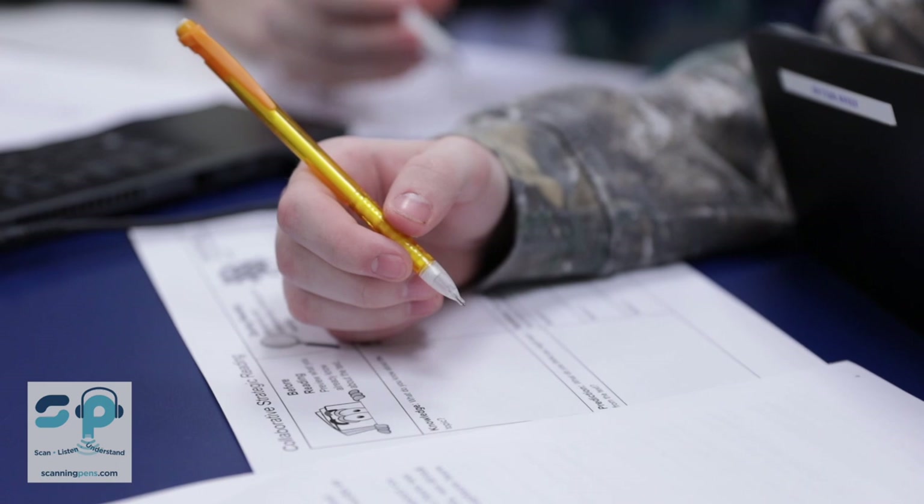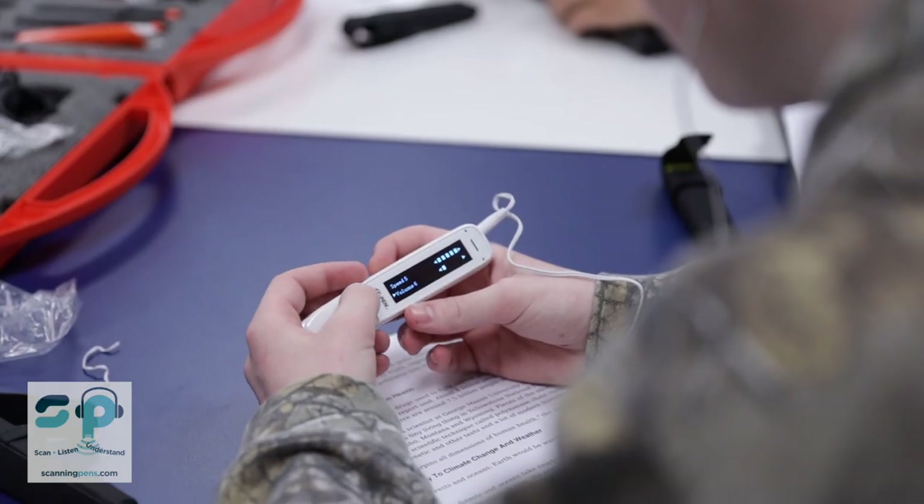I think it's great for kids who have pen and paper kinds of tasks. This is a really discreet way that kids can just be a part of what's happening in the class, be efficient in their reading, understand, keep up, and be able to demonstrate their knowledge.